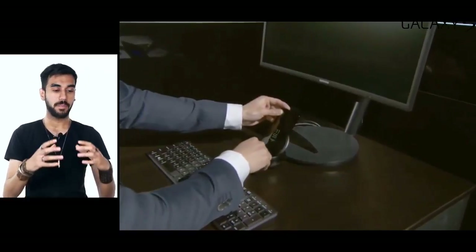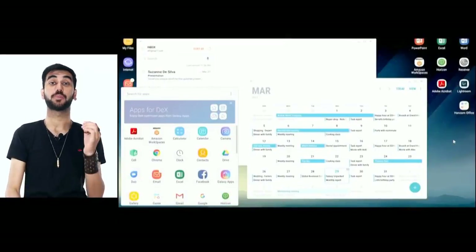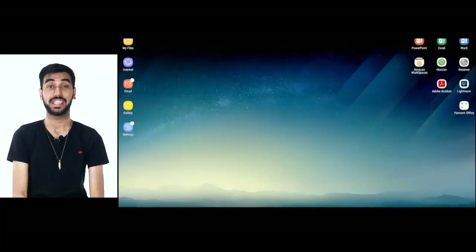One more extra feature worth mentioning is DEX — a docking station which connects your smartphone to peripherals like a display, keyboard, and mouse, giving you a full-fledged desktop computer experience right from the Samsung Galaxy S8.